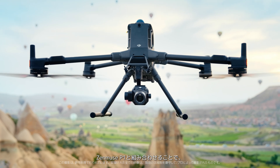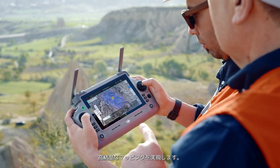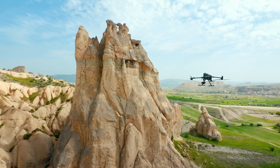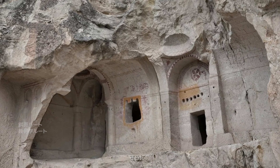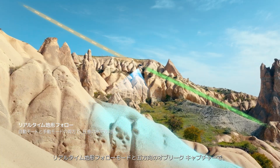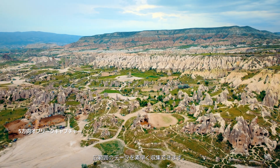With Zenmuse P1, Matrice 400 delivers high-precision mapping for complex and large-scale settings. Sloped and geometric flight routes capture detailed textures and structures. In addition, real-time terrain follow and five-directional oblique capture enable rapid data collection over vast areas.